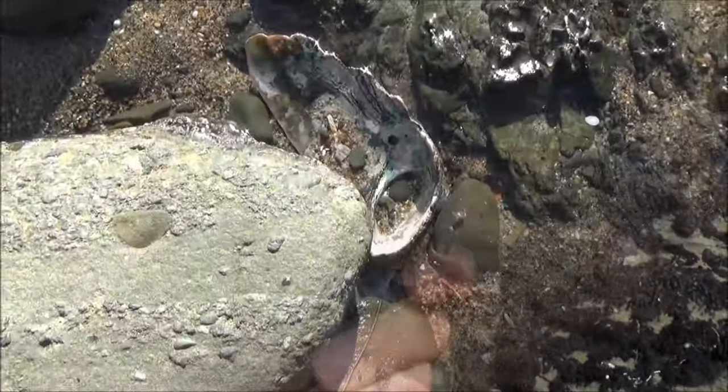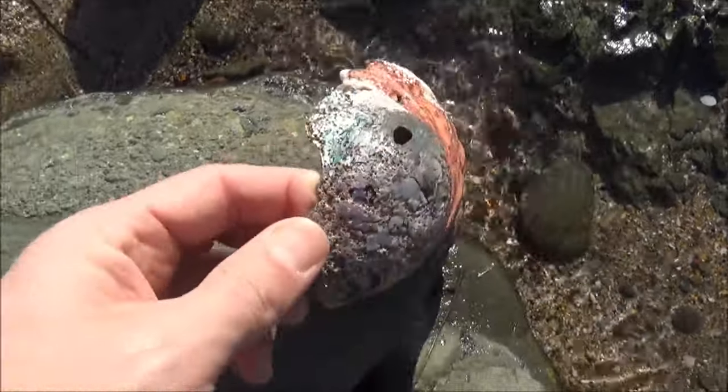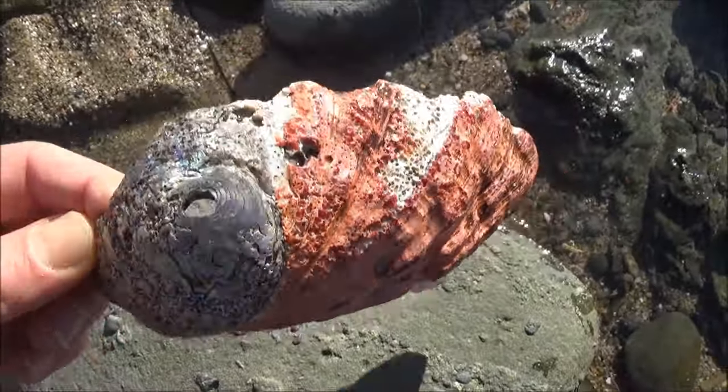Before you take any shell home, check the status of the land, and remember, regulations may change at any time.